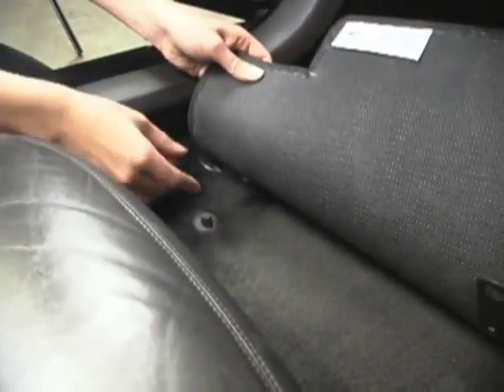The driver mat is the primary safety concern, but Lloyd Mats provides mat anchors for all places where your vehicle's manufacturer has installed anchor points.